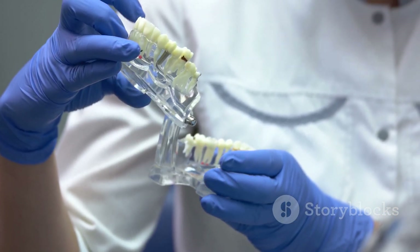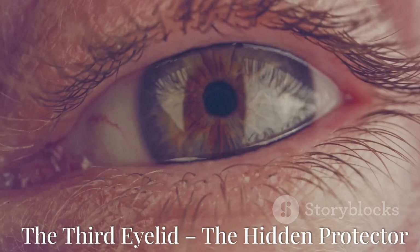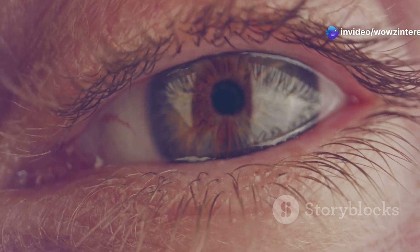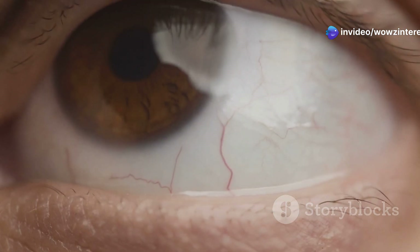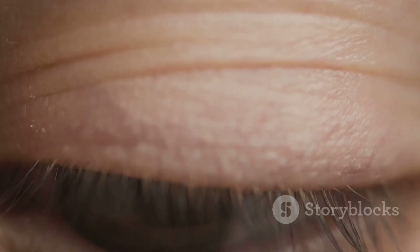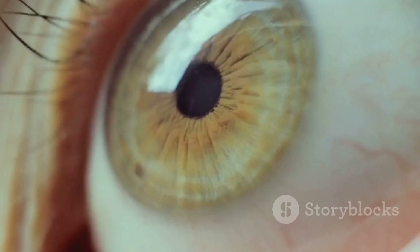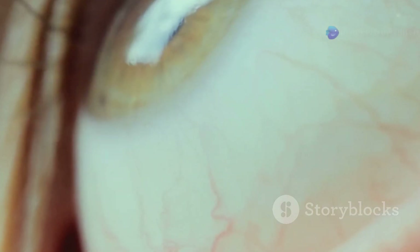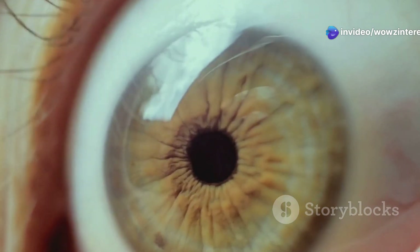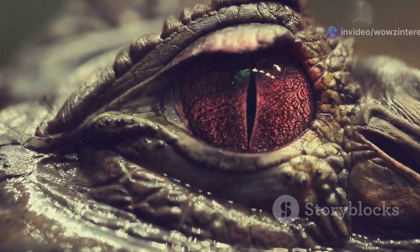If you look closely at the inner corner of your eye, you'll notice a tiny fold of tissue. This is called the plica semilunaris, and it's actually a remnant of a third eyelid. In our ancestors, this third eyelid acted as a protective screen, sliding across the eye to keep it clean and moist — like a built-in windshield wiper. While birds and reptiles still rely on this feature, humans no longer need it; today it's nothing more than a small, motionless fold, a forgotten relic from our evolutionary past.